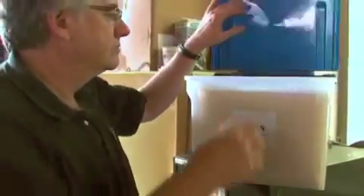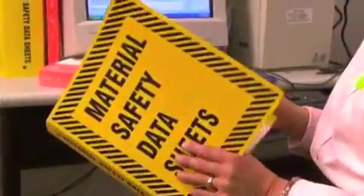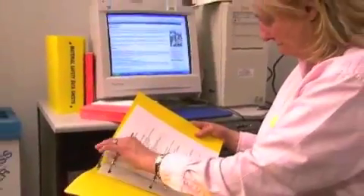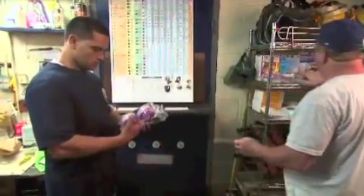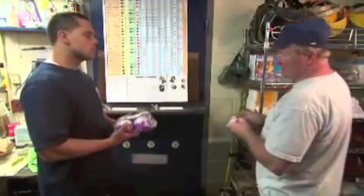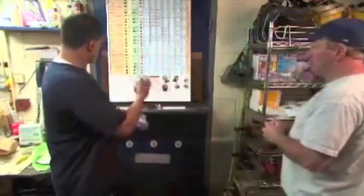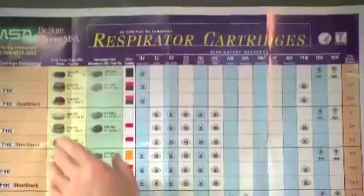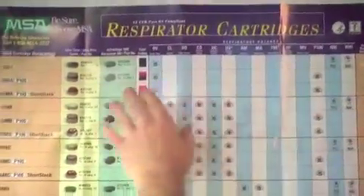To ensure that the correct respirator is selected, your employer must consider a number of factors. First, your employer must identify and evaluate the hazard. Your respirator will need different types of filters, cartridges, or canisters depending on the type and amount of airborne contaminant in your workplace. It is your employer's responsibility to determine which filter, cartridge, or canister is necessary and how often it needs to be changed.